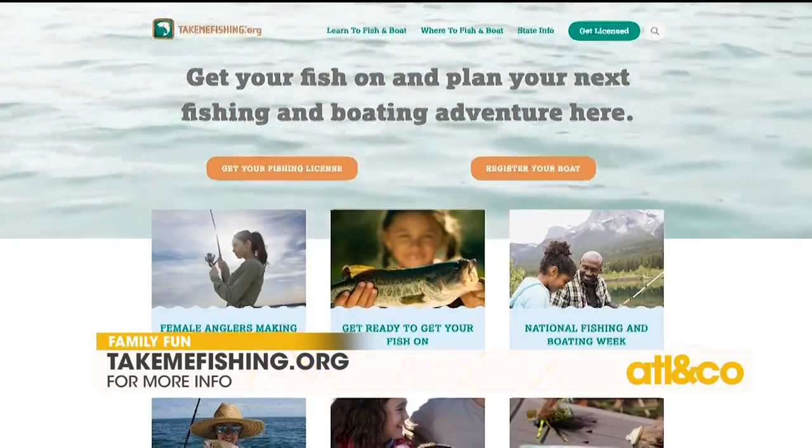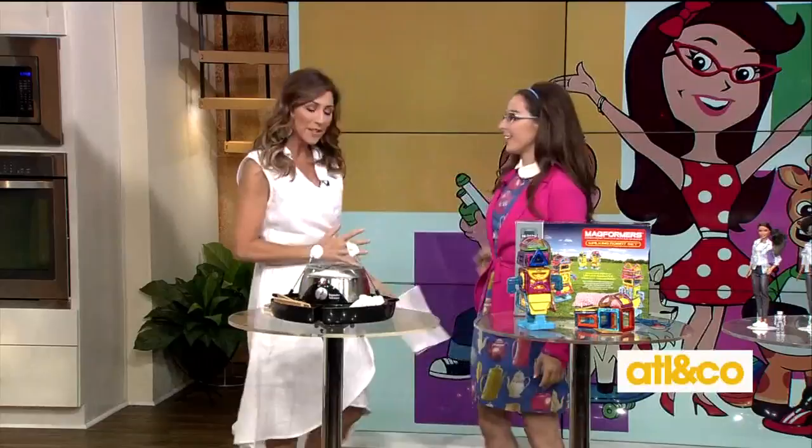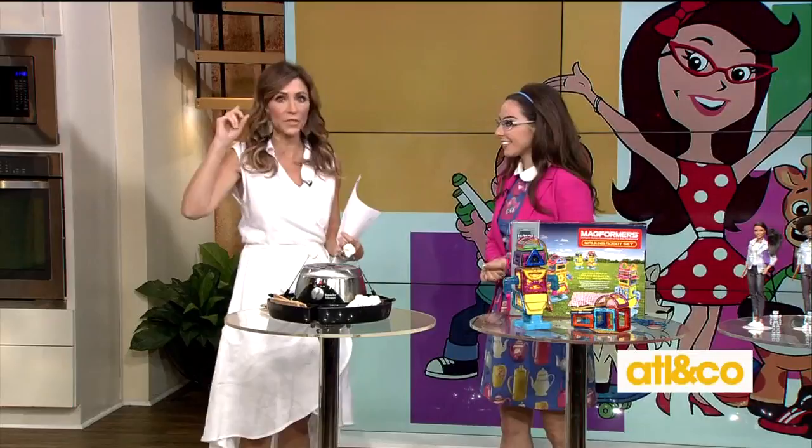This summer, get your kids off those devices and engage in some creative play, like fishing — check out takemefishing.org. Joining me now with five of the hottest summer gadgets for kids is our tech expert and dear friend Katie Linendoll. We're going to put down those devices and have some summer fun.